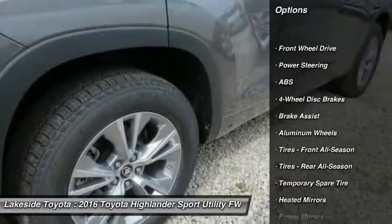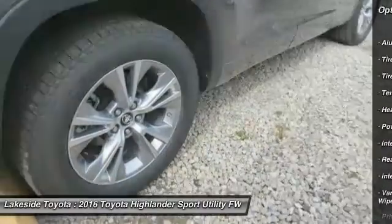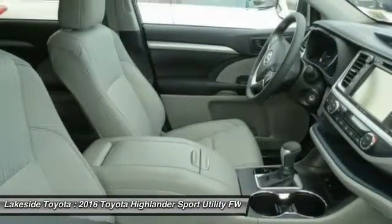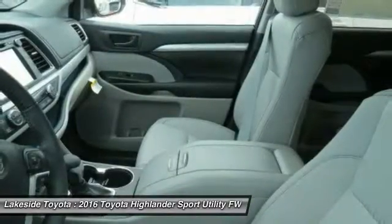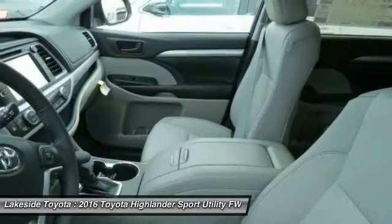Here are some of this vehicle's great options: stability control, traction control, keyless entry, steering wheel audio controls, power lift gate, backup camera, anti-lock braking system, leather-wrapped steering wheel, Bluetooth, and adjustable steering wheel.